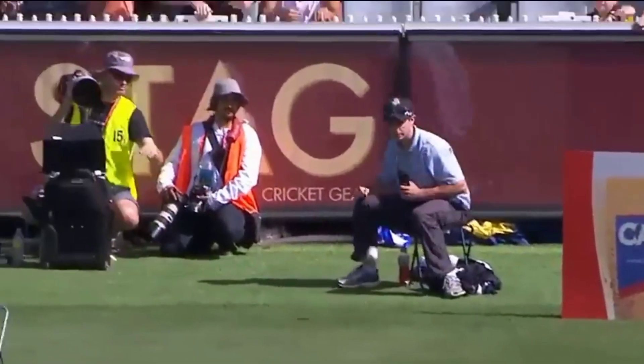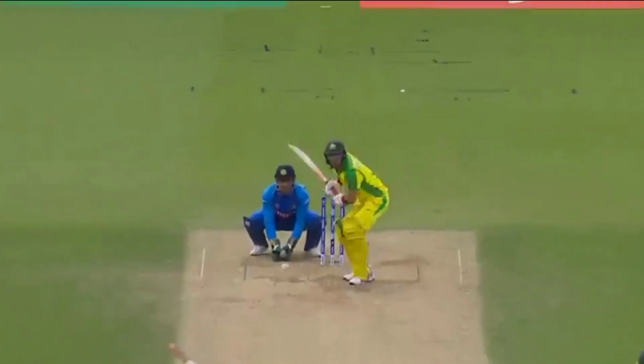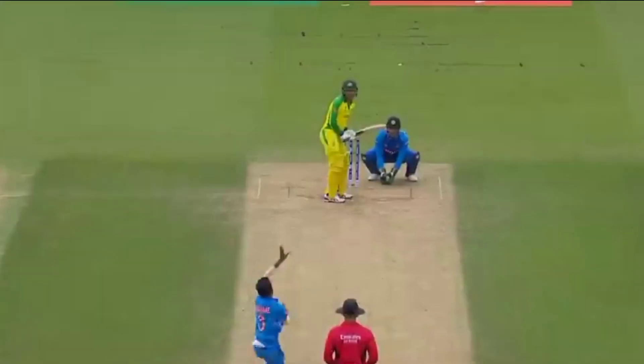Kali, jumping back in the crease, outsmarted himself, resulting in a significant breakthrough for Australia. It's not just about playing big shots — it's about strategic play and making the right moves.